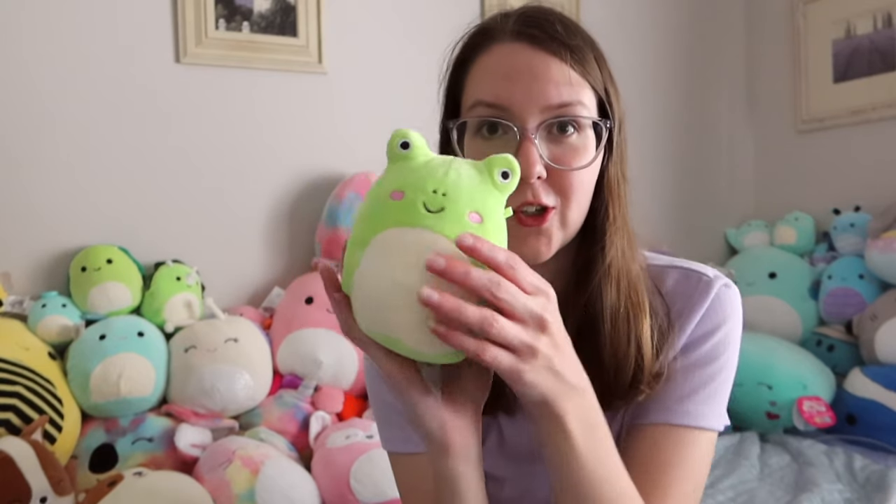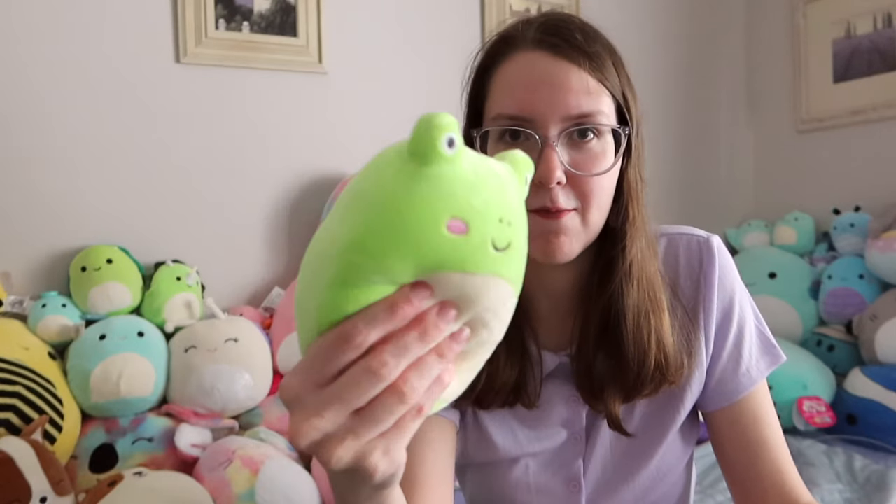Then onto another frog — flashback two. This was my very first Squishmallow. You can't even find Wendy's anywhere anymore, so I was lucky I got her when I did. She was actually a present, so I don't know where she came from, but I'm very glad I have her in my collection because I'm a big fan of frogs.